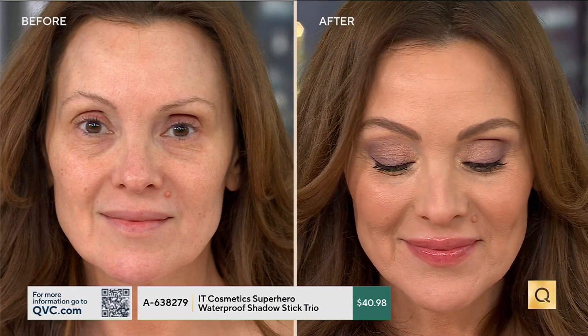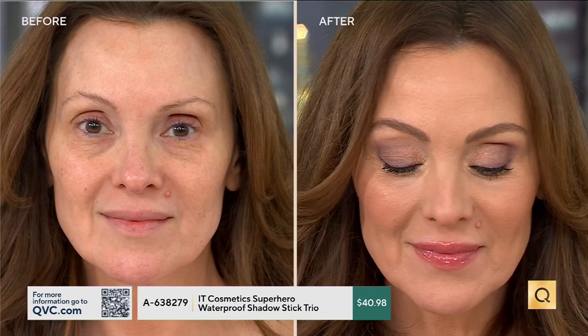Waterproof doesn't just mean for swimmers — if you're sweaty, oily, blink a lot, or get teary, you can start to see separation in the crease, but that won't happen here. Look at Suzanne using Mighty Mauve as her eyeliner — you can see how her eyes come alive from the before to the after. The lower lash line is so defined but it's not like a hard eyeliner; it just looks enhanced, not harsh. You can add your favorite eyeliner if you want, but after seeing these before and afters you don't have to.